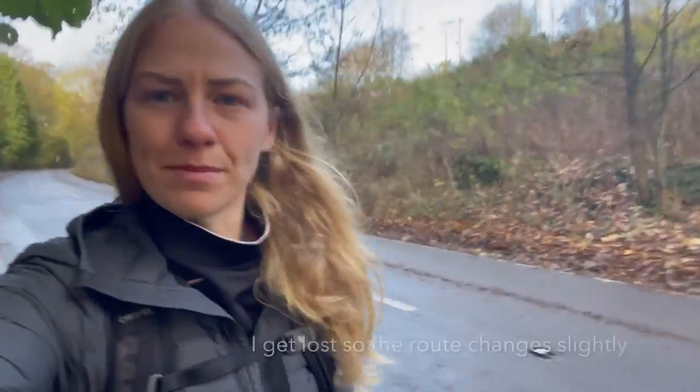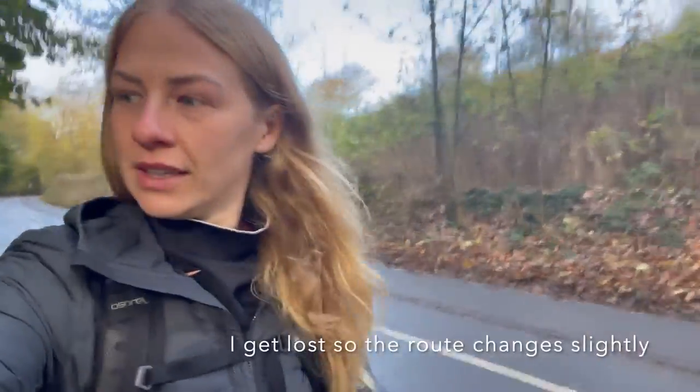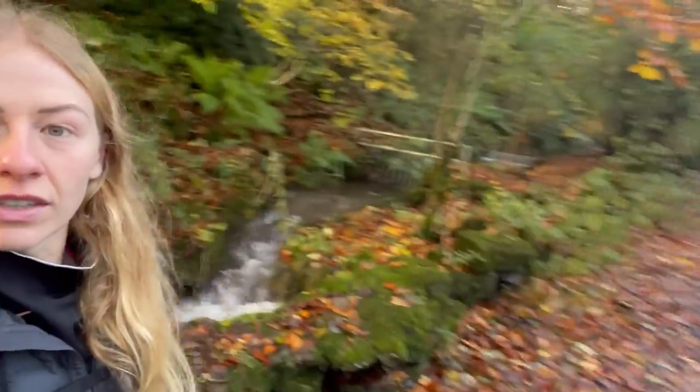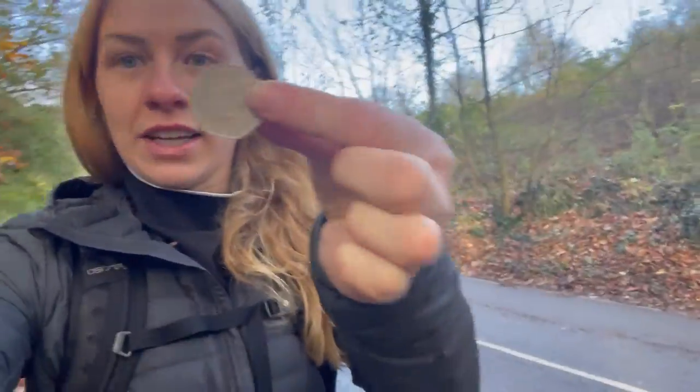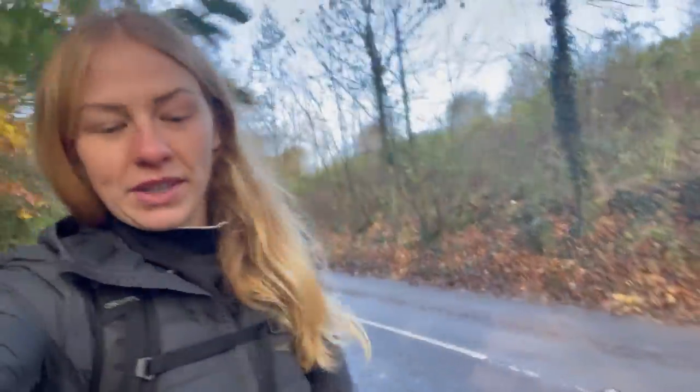So I'm doing a Tideswell, Crestbrook Dale, Litton Mill loop today. I've just parked in Tideswell — there's a car park down here, it's obviously paid. Walking down the road I just found 50p, so that's my lucky 50p for the day. So I've saved on car park and got 50p as well.